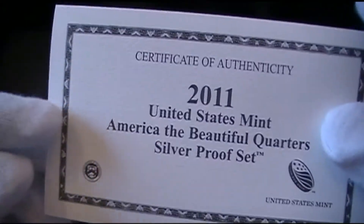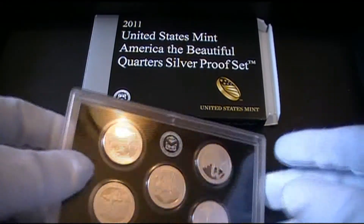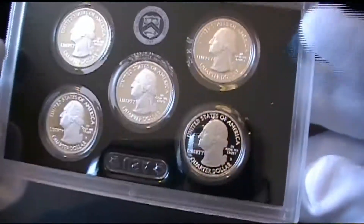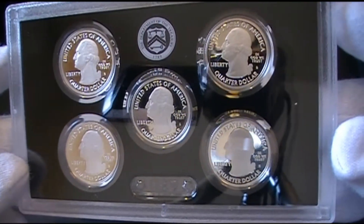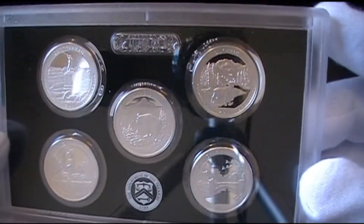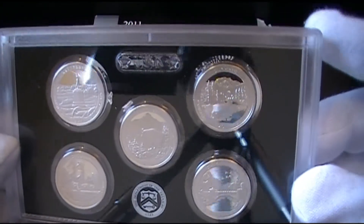This is just a certificate of authenticity. And here's the face — really nice proof finish.